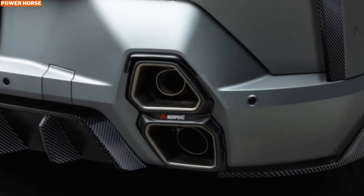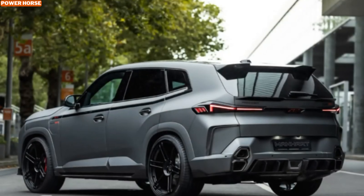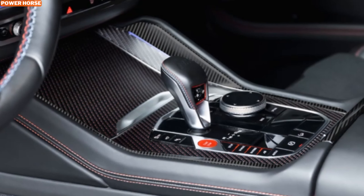The first stage of modifications is mind-blowing enough, but what makes this build even more exciting is that it's just the beginning. Manhart has plans for second and third stages of upgrades that could push the XM beyond 1,000 horsepower. This SUV is on the path to breaking boundaries with future developments, making it a true force in the world of high-performance tuning.